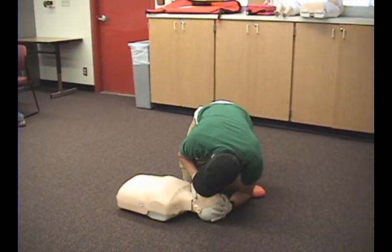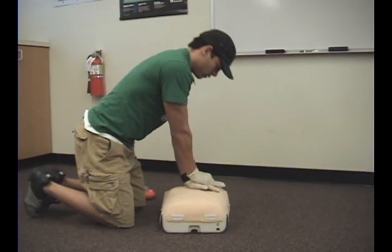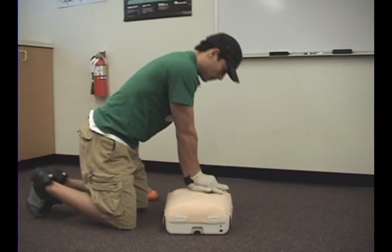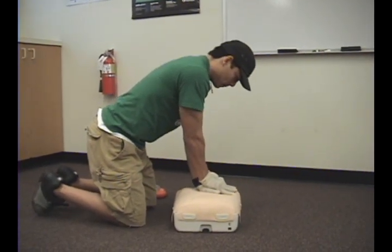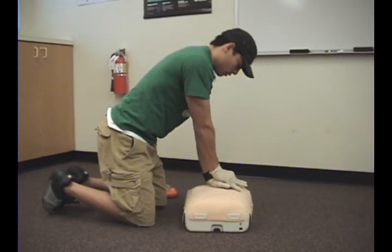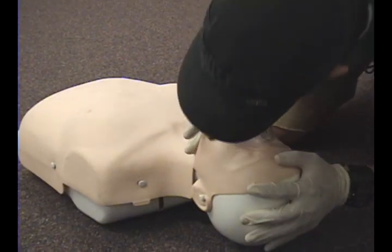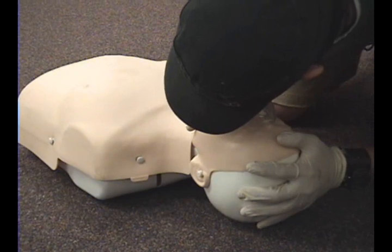Pulse check, five to ten seconds, carotid artery. 30 compressions. Wearing latex gloves and using breathing barriers reduces the risk of disease transmission. Two breaths, each lasting one second.